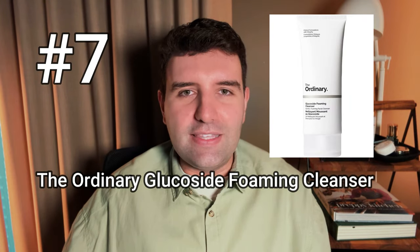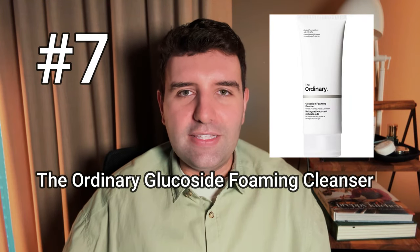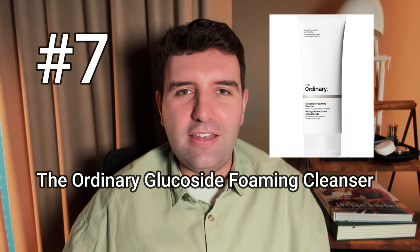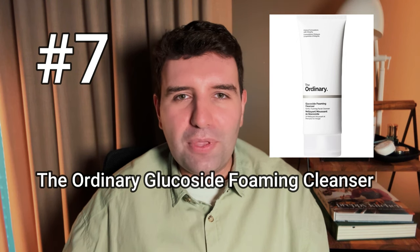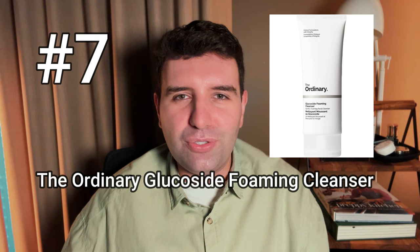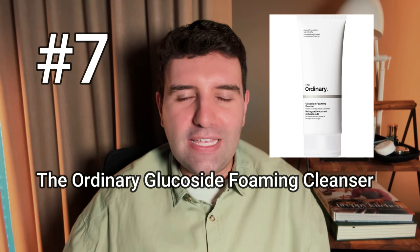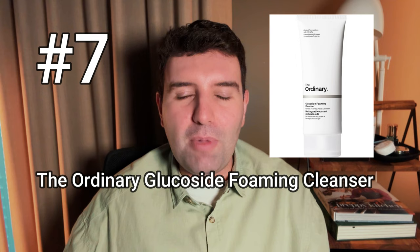Number 7 on the list is the Ordinary Glucoside Foaming Cleanser. This is another one that is very stock standard, and I understand why it would be popular because it is that traditional gel cleanser format that lathers. For me it's a little bit too basic, a little bit too pared back. I'm a big fan of the Ordinary Cream Cleanser — not as much this one — not because it's bad, just because it's a bit boring.